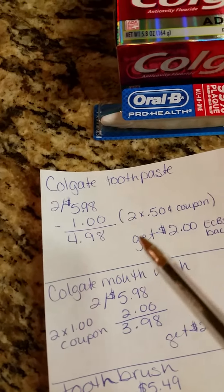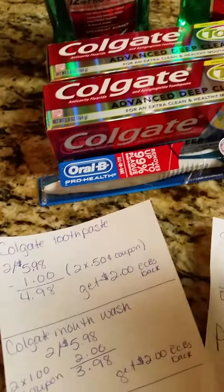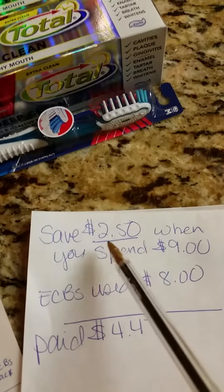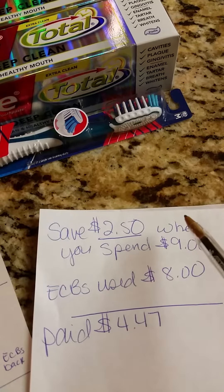The toothpaste was the same — two for $5.98. I had two $0.50 coupons and got $2 in ECBs back on them. I also had a coupon from the red box machine for $2.50 off when buying any toothpaste, toothbrush, or dental floss.